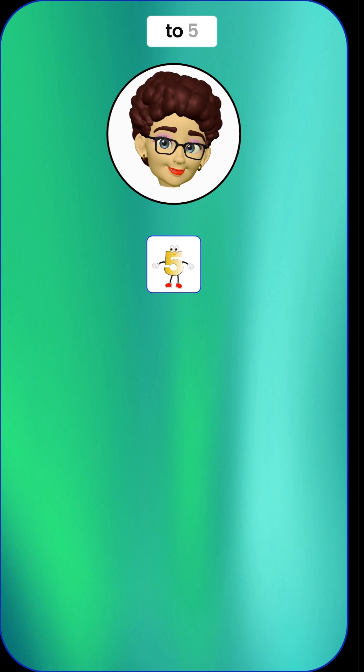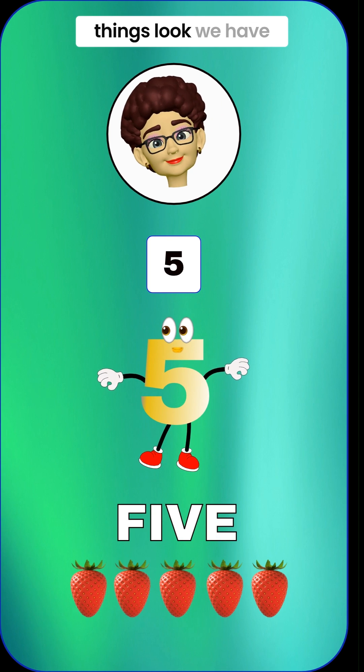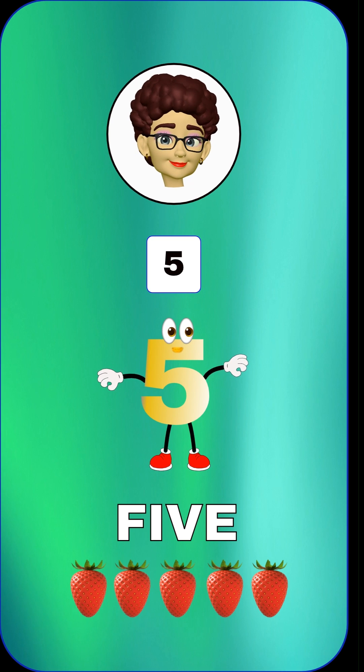Now let's count up to 5. It's like a hand with 5 fingers. 5 means we have 5 things. Look, we have 5 delicious red strawberries. Can you say 5? 5.